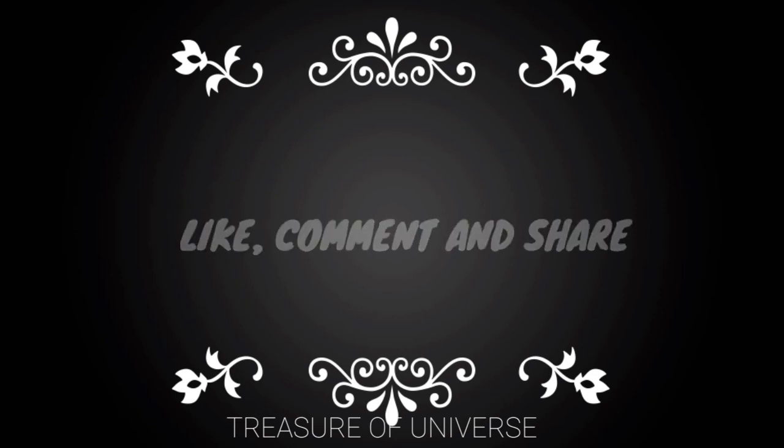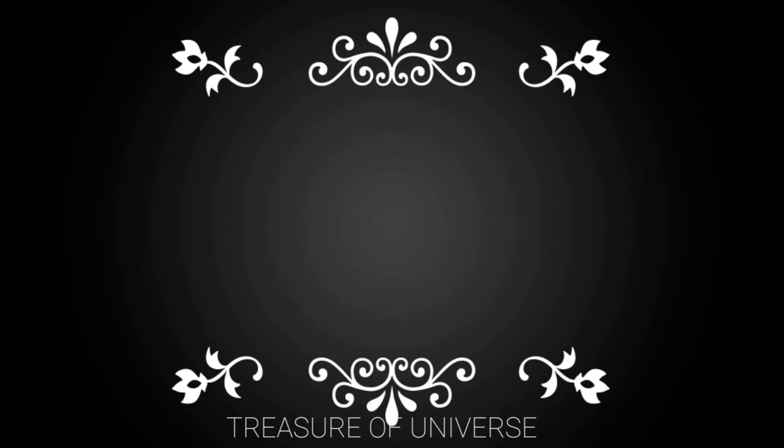So guys, this was today's video. Hope you liked it. Like, comment, and share. See you in the next video. Till then, bye.